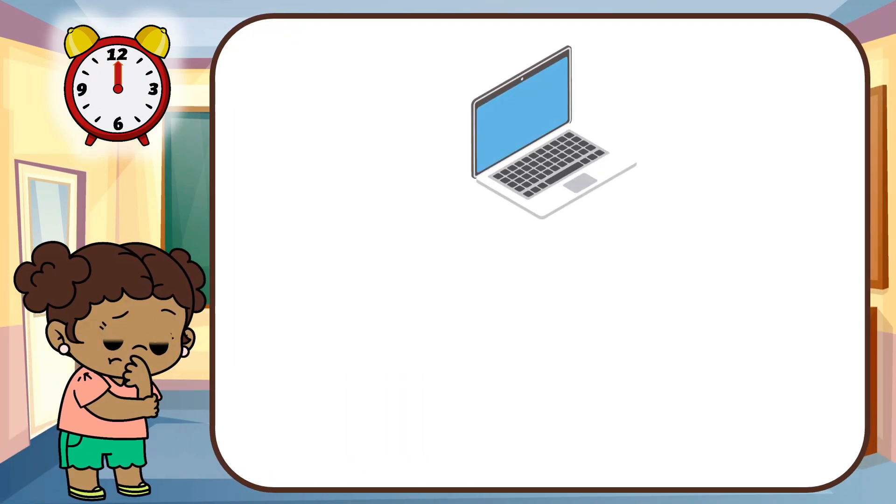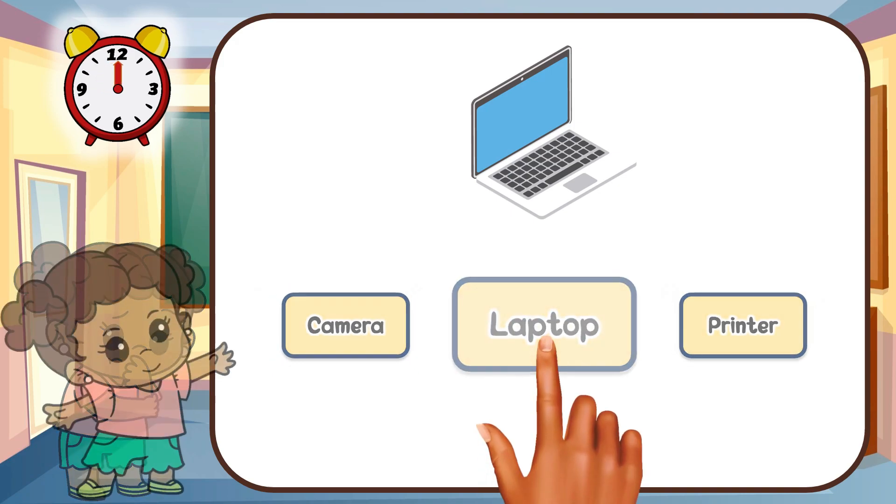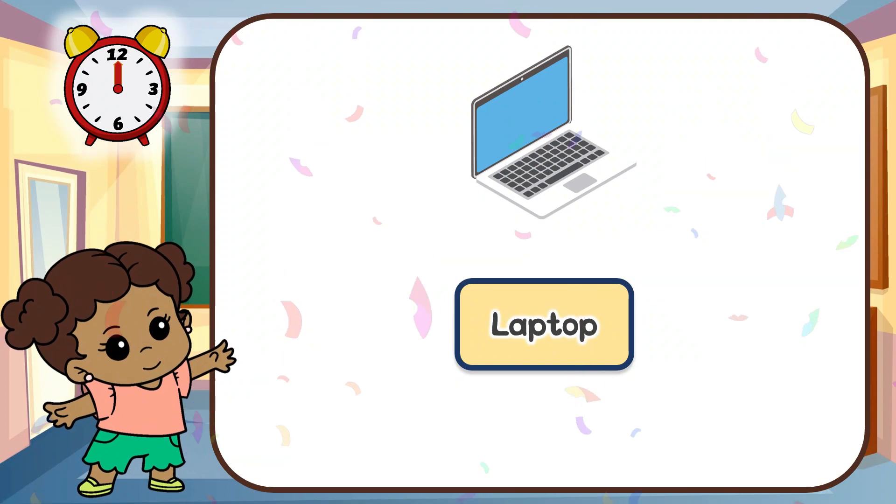Look at this gadget! Can you guess this gadget? That's right! It's a laptop!